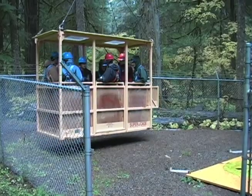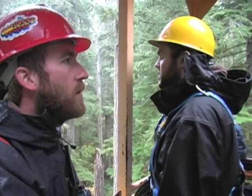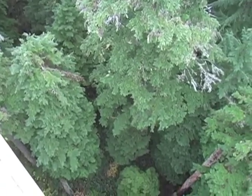We also had a chance to visit an internationally renowned research area, the Wind River Canopy Crane, and the students had a chance to get taken up into the overstory of an old-growth forest. So quite an experience, I think.